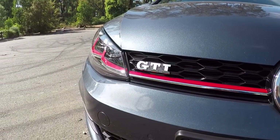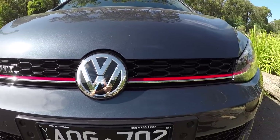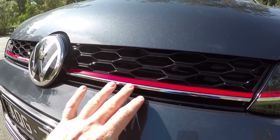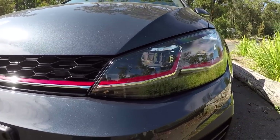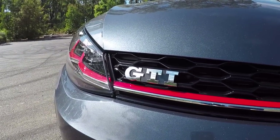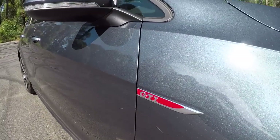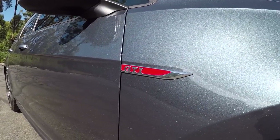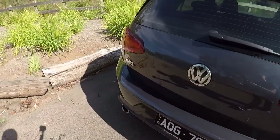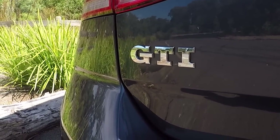The original 1976 Mark 1 GTI was the car that debuted the red grille surround, and on the 7.5 that tradition has morphed and evolved into this red and chrome strip that now flows all the way into the light clusters. Badge-wise, you've got that chrome GTI badge on the front grille, and working our way around the car, these red and chrome fender badges on both front fenders. And then as we move to the back, there's the rear chrome tailgate badge.